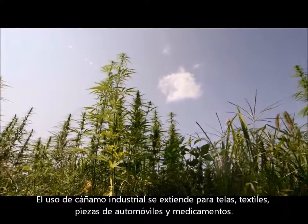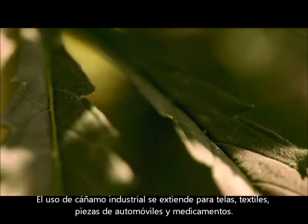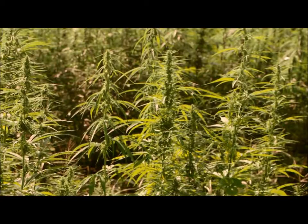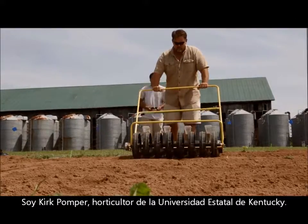Industrial hemp uses range from fabrics and textiles to automobile parts and pharmaceuticals. I'm Kirk Pomper, the horticulturist here at Kentucky State University.